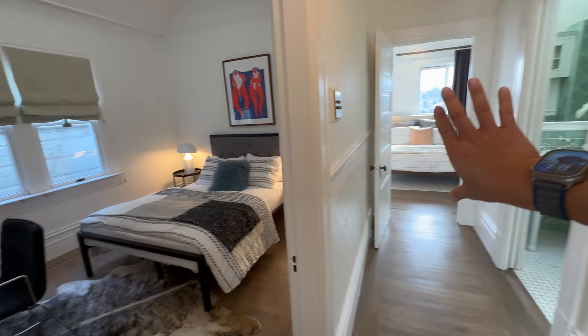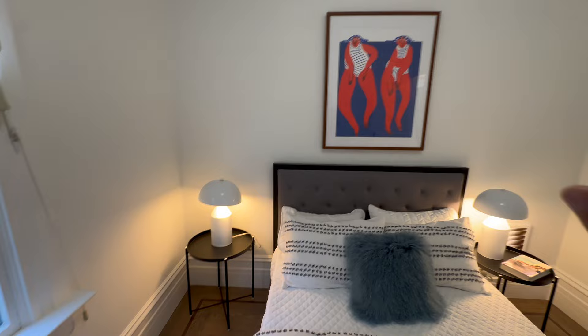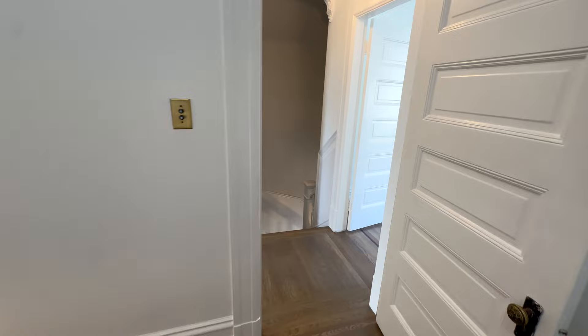A lot of times people say they don't want this as a bedroom — they might make it an ensuite here or there, or have it open as a little staging area up here. It's really up to you.